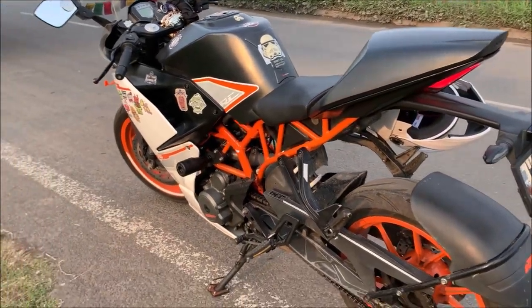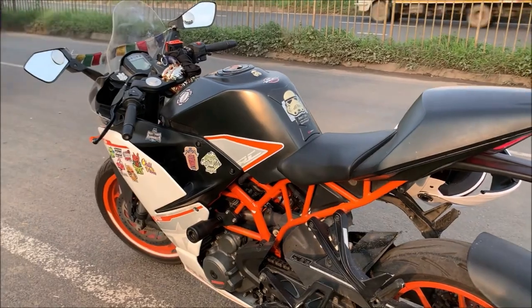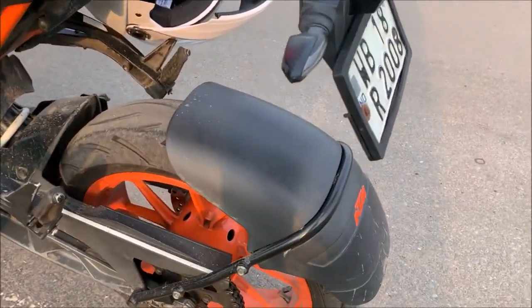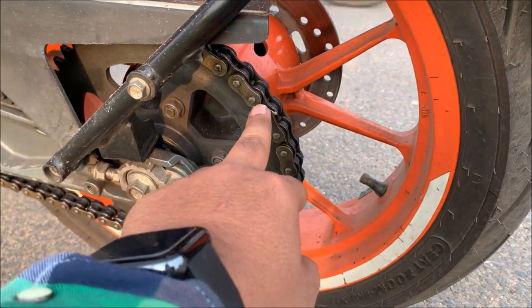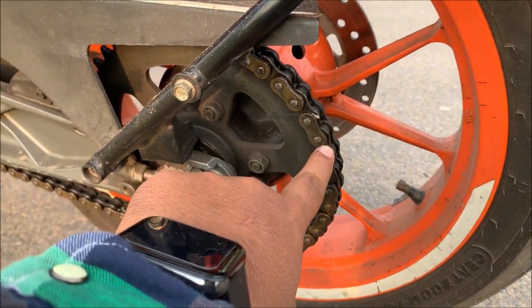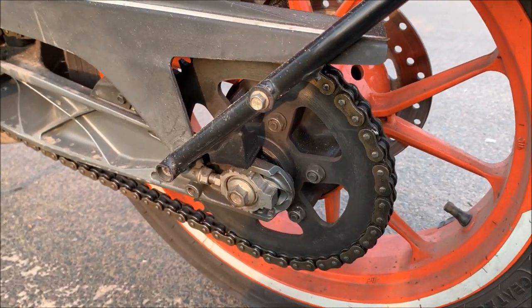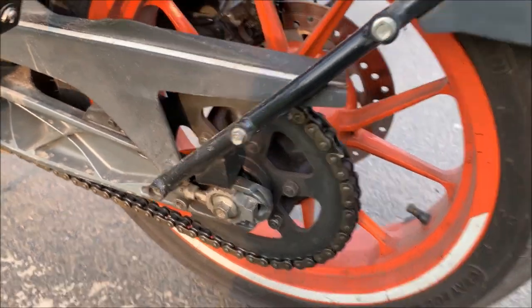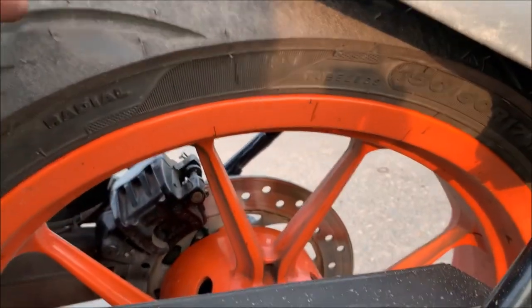When I bought the bike it was in good condition. Almost after 15,000 km I needed to service it. I had to change the chain — I installed a brass coating chain which cost me around 3,200 from LRL store. At that time, a C8 tire was also put on.